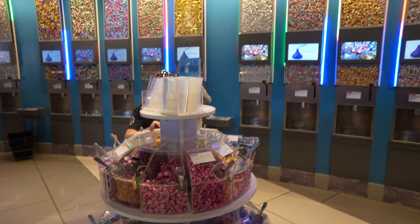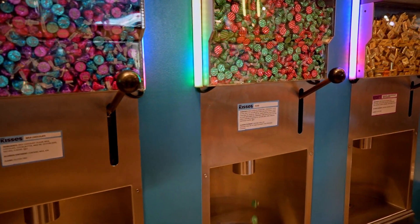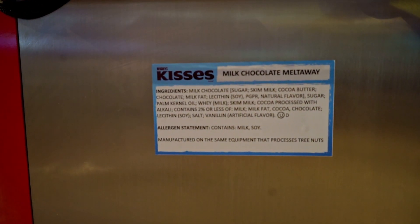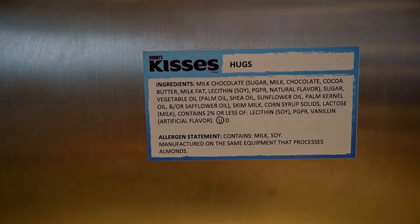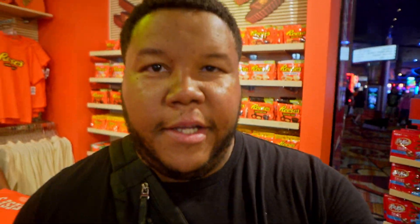One of the coolest things about this place is the chocolate wall they have in the back. You just get a little baggie and choose any type of chocolate you want from their selection. They have everything from milk chocolate melt-away, vanilla frosting, cookies and cream, regular milk chocolate kisses, hugs — quite the assortment.